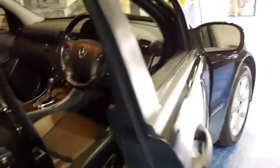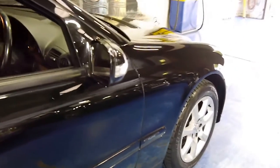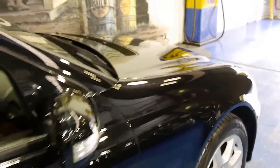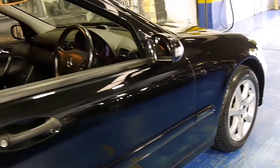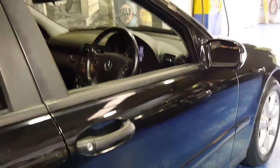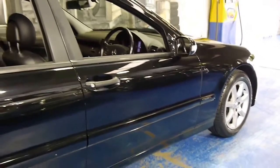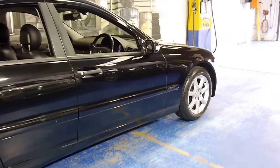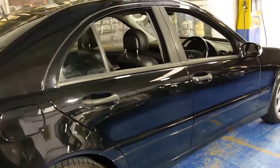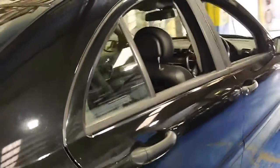For a black car it's in particularly good condition. The alloy wheels are in good condition and it's got a very good service history. The car's done 132,000 kilometres which, really on a Mercedes-Benz, is very little. This particular car is chain driven — there's no timing belt required like other European cars.